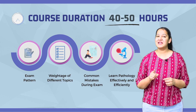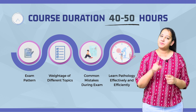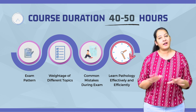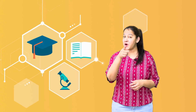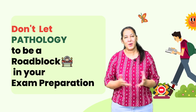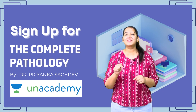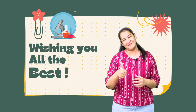With this course, you will learn pathology effectively and efficiently in the shortest possible span of time, regardless of the background knowledge you have for this subject. Upon completion, you will have a strong foundation in pathology that will help you excel in your exam and beyond. Don't let pathology be a roadblock in your exam preparation. So what are you waiting for? Sign up for this Complete Pathology course on Unacademy today. Wishing you all the best.